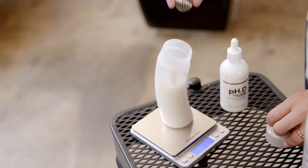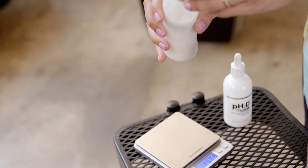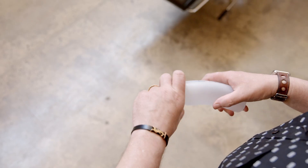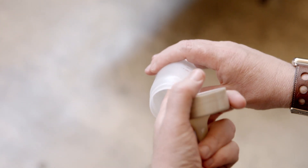Mixing the formula with a mixing sphere ensures a perfectly smooth consistency. Our ergonomically designed applicator makes it easy to apply color from any angle at the shampoo bowl. All the seams have been eliminated inside the bottle, making it easy to keep clean in between applications.